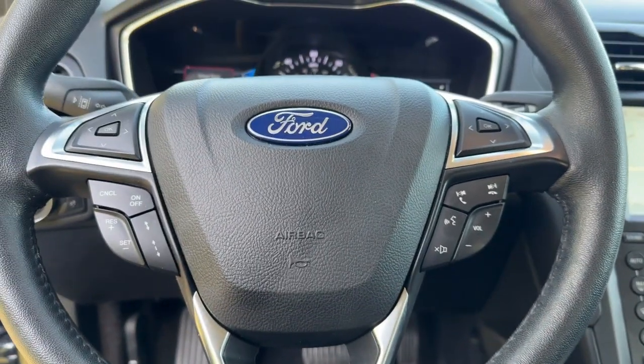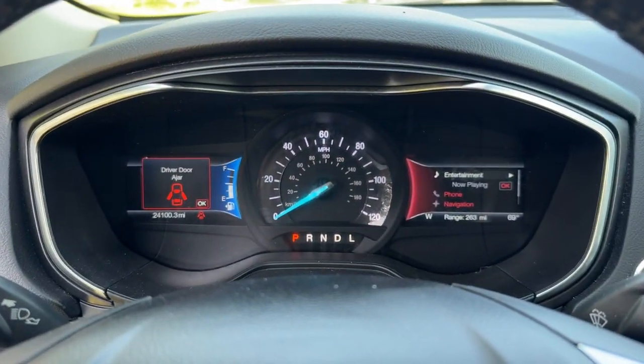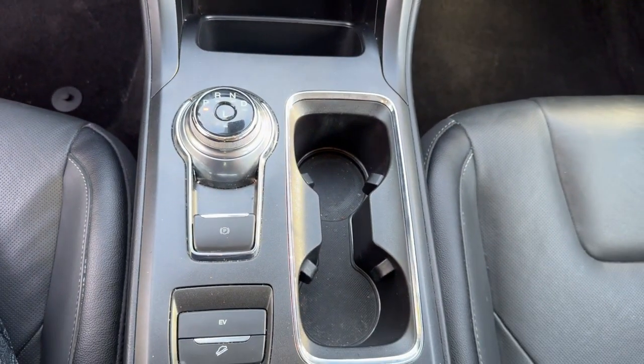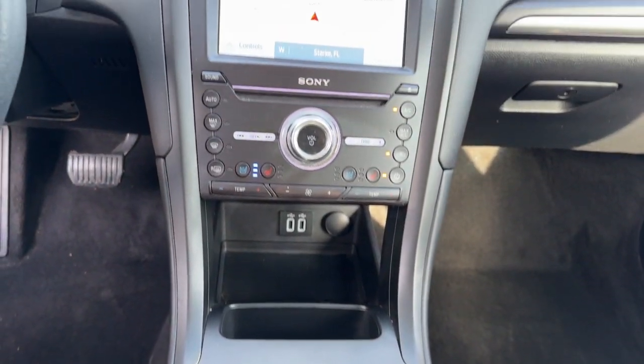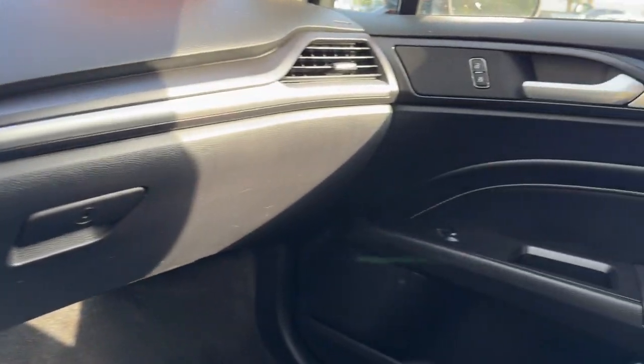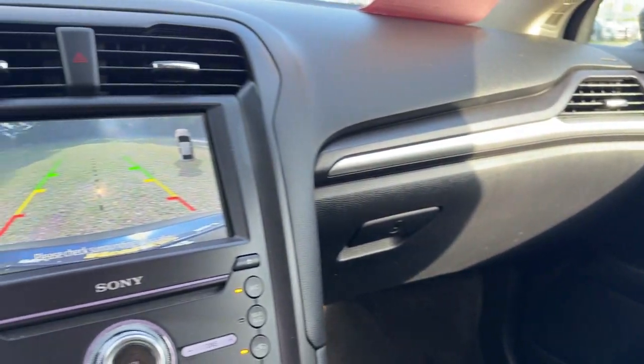The following are some of this vehicle's highlighted options: heated steering wheel, navigation system, keyless entry, backup camera, premium sound system, cooled front seat, power passenger seat, heated mirrors, satellite radio, fog lamps.